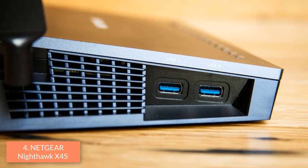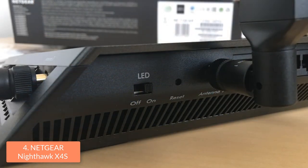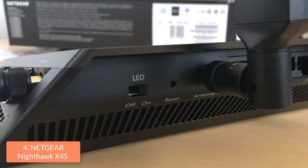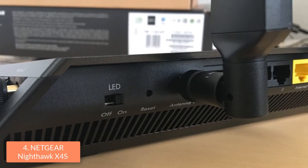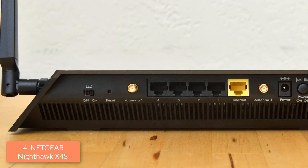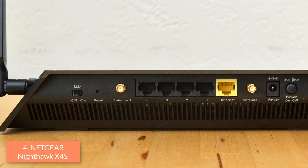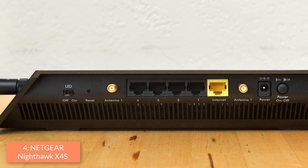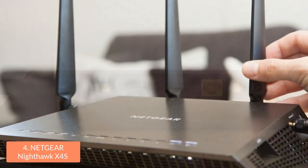There is also one power and one reset button at the rear. The left side of the router houses 2 USB 3.0 ports while the right side holds an eSATA port for connecting to eSATA drives. Now let's talk about the features which make this router a great option. The Nighthawk X45 features a 4-stream Wi-Fi architecture that will help you have smoother 4K video streaming, lag-free gaming and 160 MHz radio for doubling the bandwidth for your mobile devices.